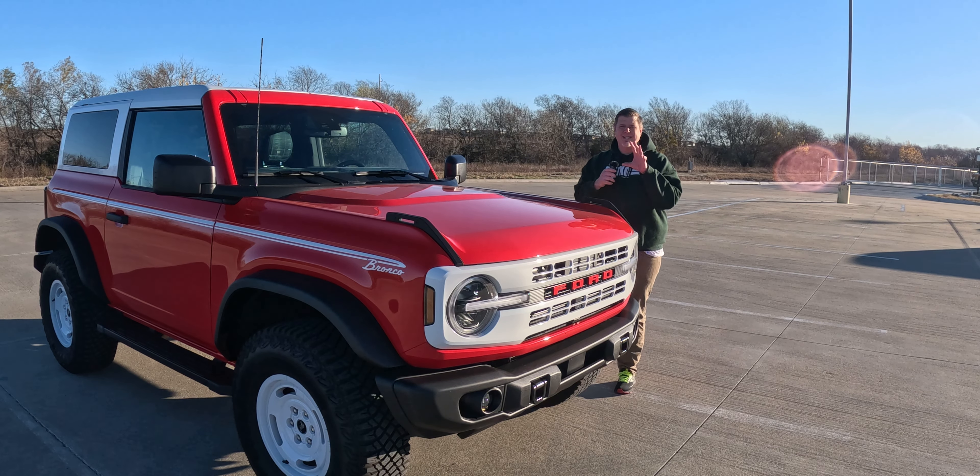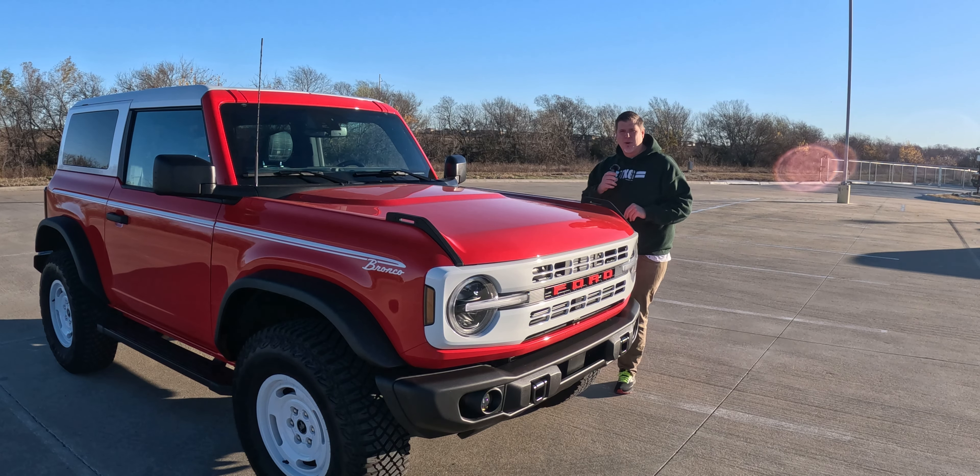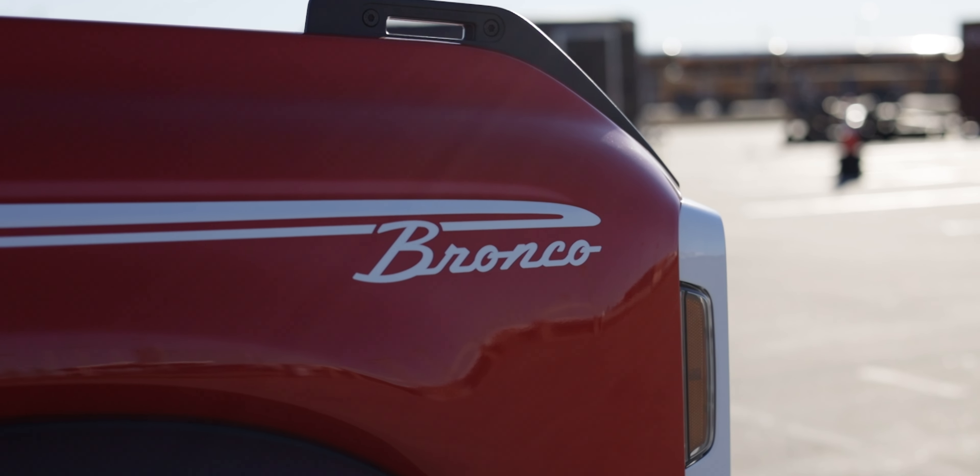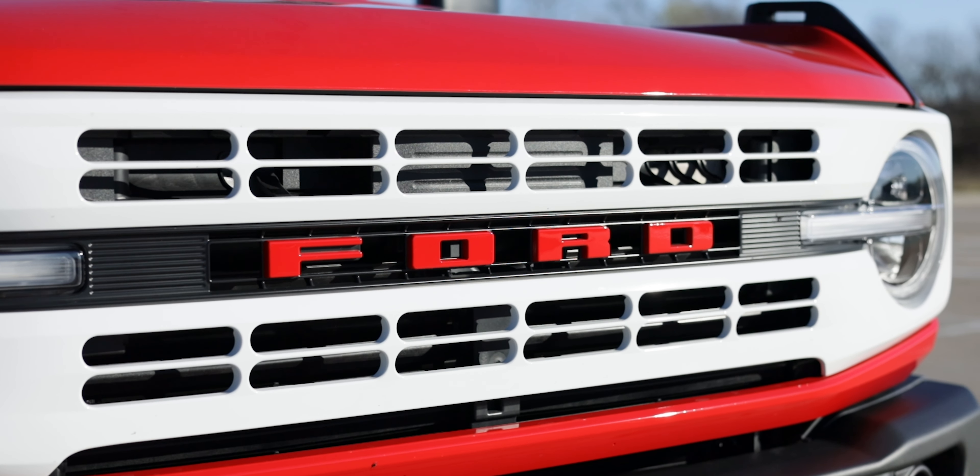The Heritage Edition Bronco celebrates the Bronco's legacy with styling cues directly from the 1966 original Bronco. With its white roof, the two-tone paint, the Bronco scripting, and the Heritage white grille, this is made to stand out by looking backwards rather than looking forwards. And I like it. Let's dive into the review.